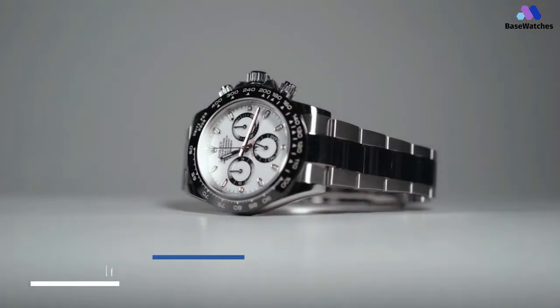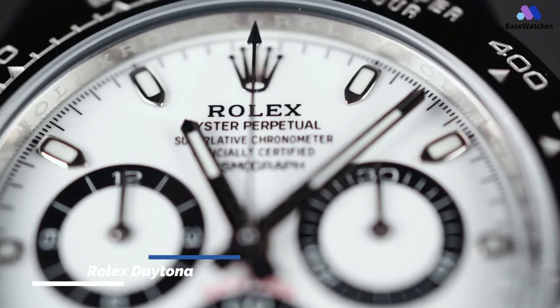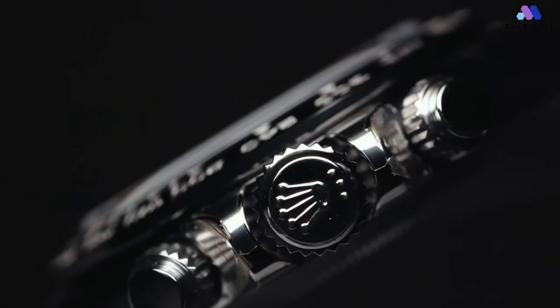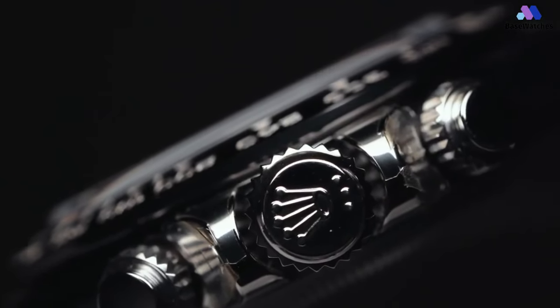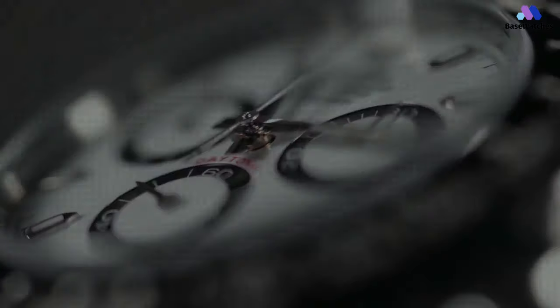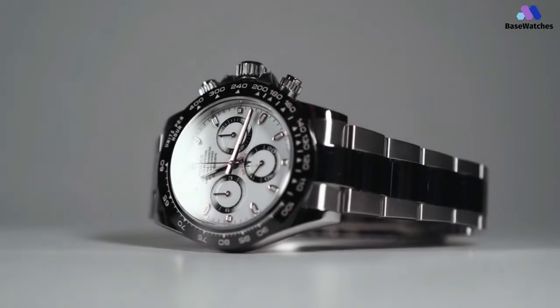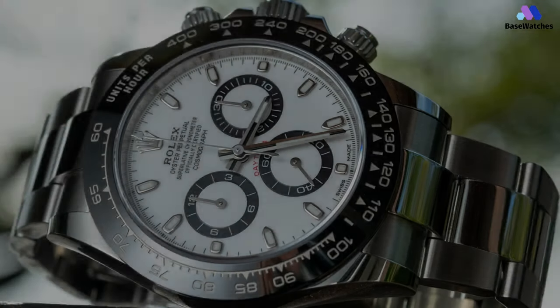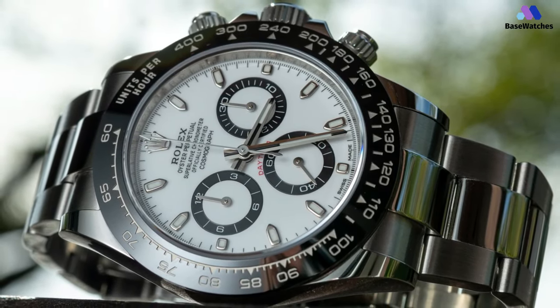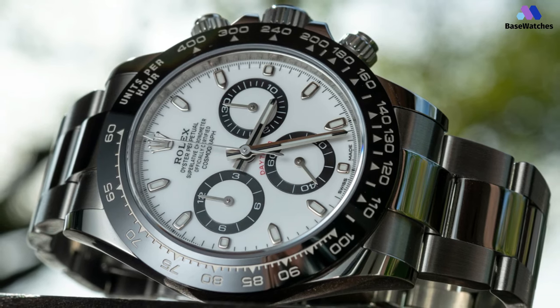It would be impossible to discuss Panda Dial chronographs without mentioning the Rolex Daytona. Originally introduced in 1963, the Daytona quickly became an icon. The Oyster Steel case, coupled with a white dial and contrasting black subdial rings, evoke a sense of heritage, while at the same time being fundamentally modern. Not many watches can straddle that line so perfectly.